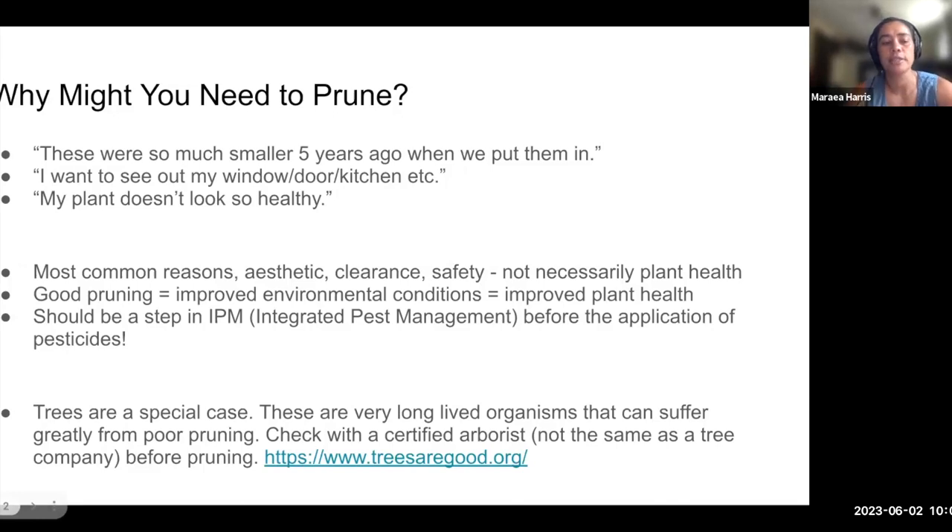Every time I give a pruning talk, trees are top on people's minds, and I'm happy to answer tree questions — I am an arborist. However, trees are very long-lived organisms, and the majority of trees that have pathogens or disease issues are because of environmental stressors and from poor pruning. I would encourage you to contact a certified arborist in your area. The International Society of Arboriculture — that's ISA — maintains a website called treesaregood.org where you can check for arborists in your area. Arborists are not the same as tree companies; you should ask if a tree company has a certified arborist.